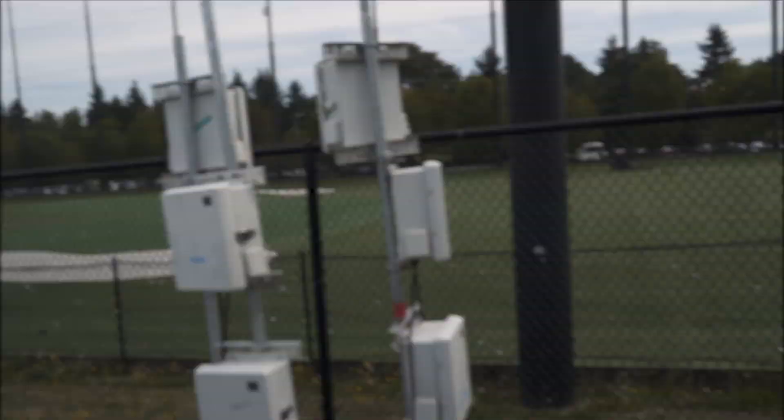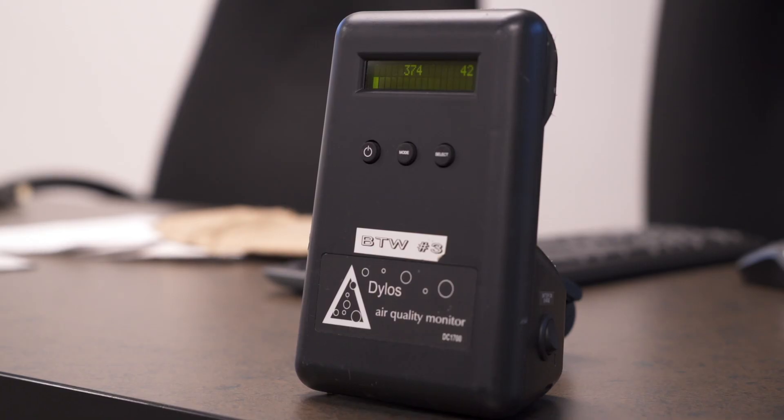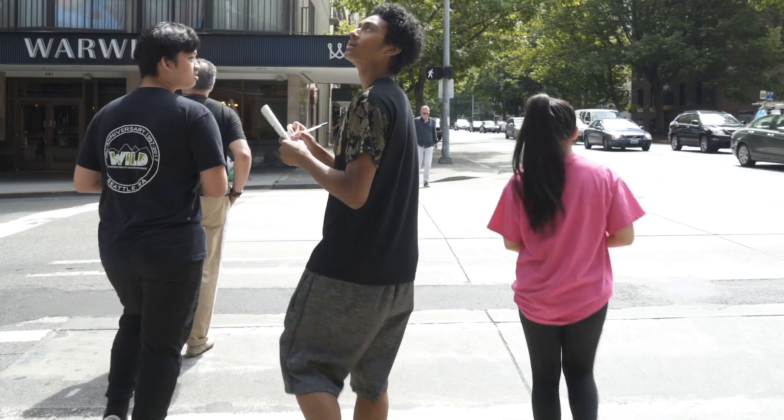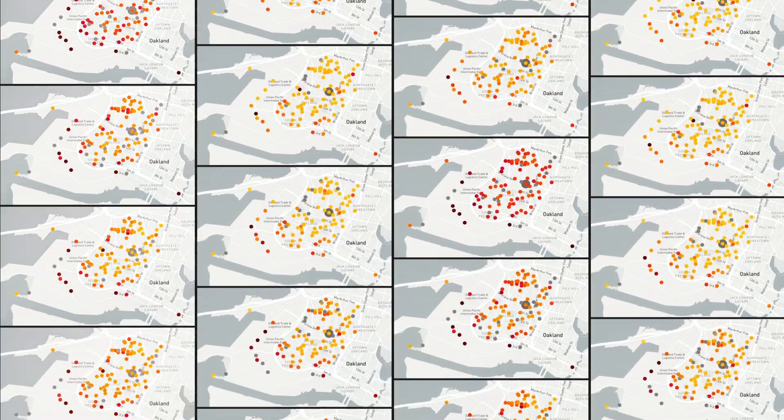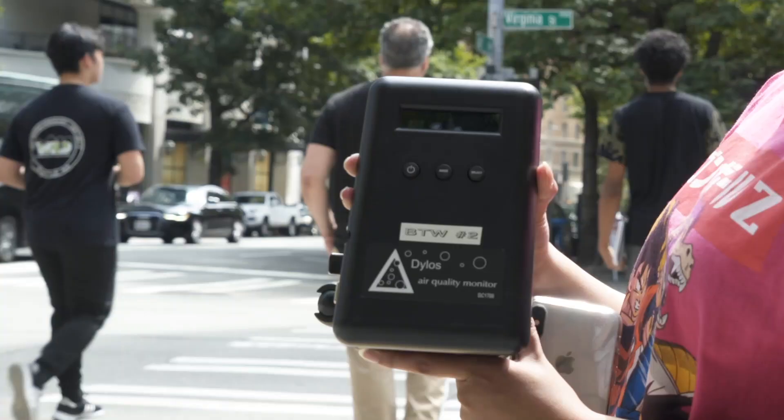But the tools we had weren't designed to capture that level of detail. Until now — cheap portable air sensors have changed the way we see air pollution. They're starting to open up the door to a whole new type of air science, and that's allowing people to monitor air at the community level.